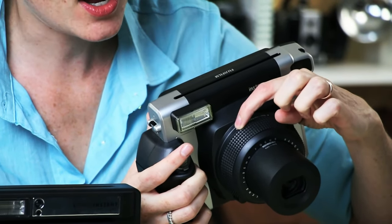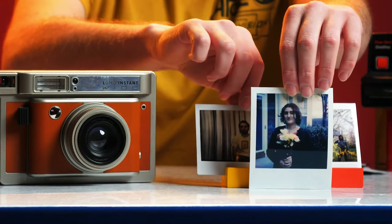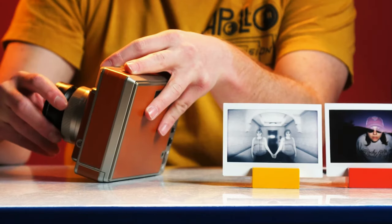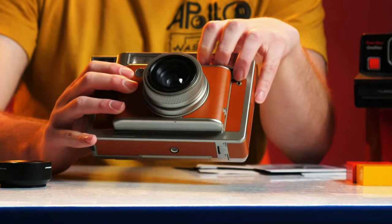The manual flash control adds to the overall creative potential of this camera. The Lomography Instant Wide Camera is an excellent choice for those who love to experiment with various lens effects and enjoy a retro-shooting experience.